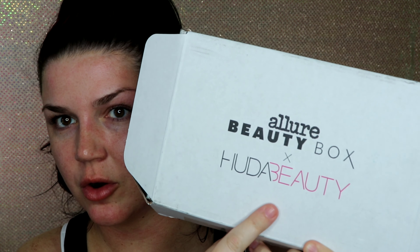This month the box has Allure beauty box and Huda Beauty on it, so that was cool to see because I do like Huda's stuff. I know there's some controversy around her. Some people hate her, some people love her. I like the makeup and that's that.